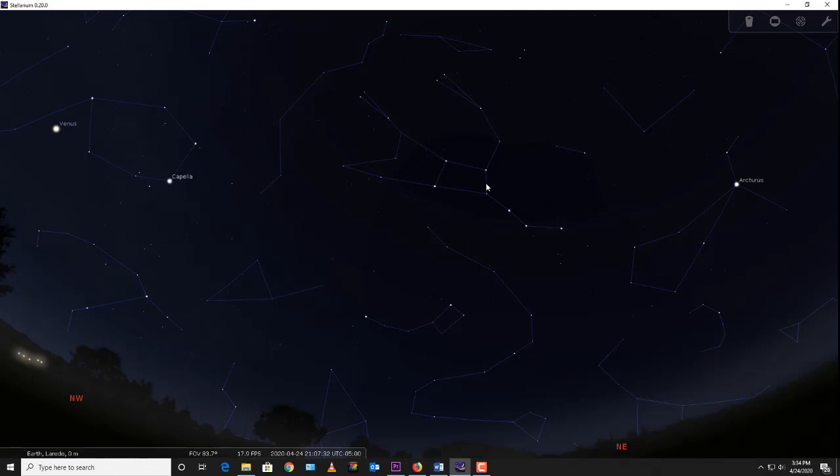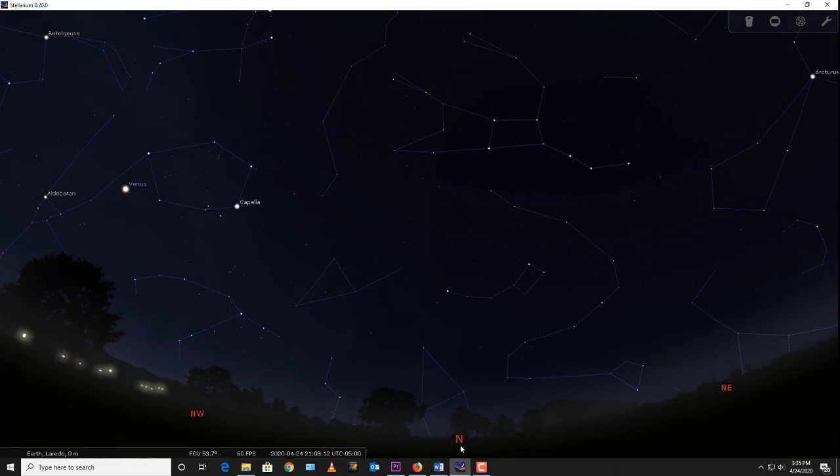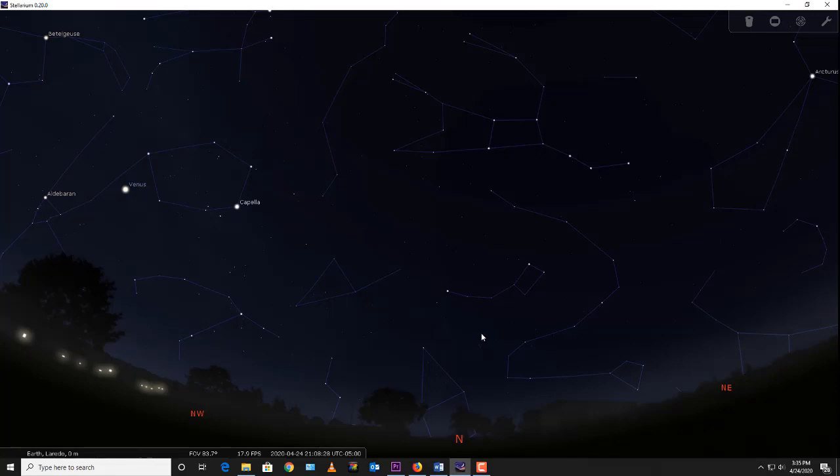We can use this constellation to help find other things. Follow the arc of the Big Dipper's handle and you come to a very bright star called Arcturus — that's the saying 'follow the arc to Arcturus.' Arcturus is in the constellation Boötes, the herdsman, who herded the bear across the sky, and it looks like a big kite on its side. Using the two pointer stars at the end of the bowl, draw a line and go five times the distance between them to reach a very special star — the North Star.